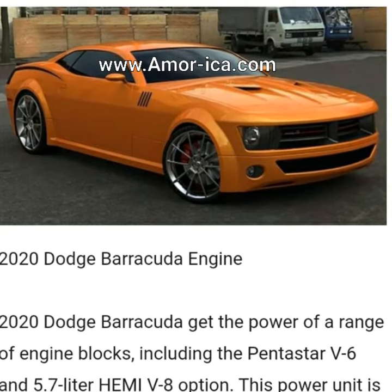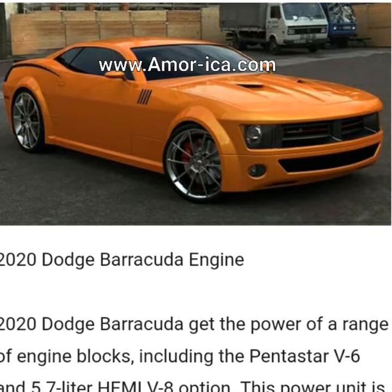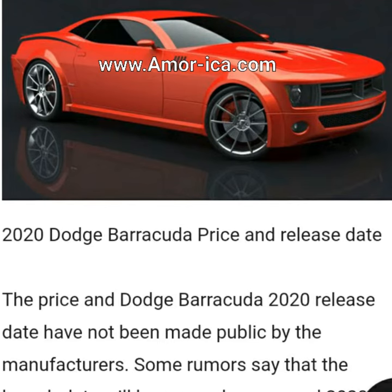2020 Dodge Barracuda engine. The 2020 Dodge Barracuda gets the power of a range of engine blocks, including the Pentastar V6 and 5.7-liter Hemi V8 option. This power unit is capable of generating 600 horsepower.